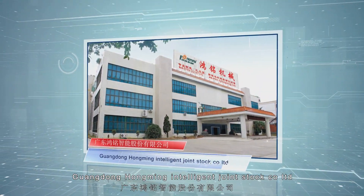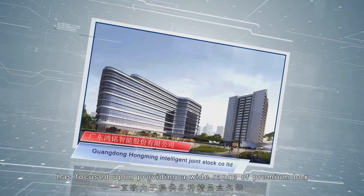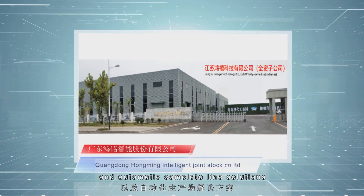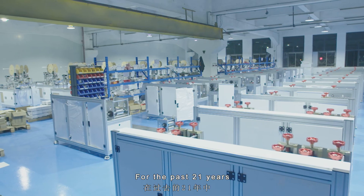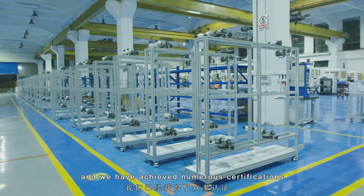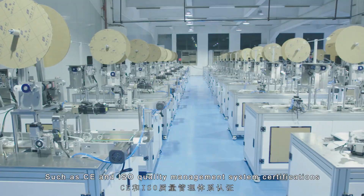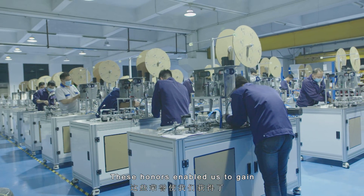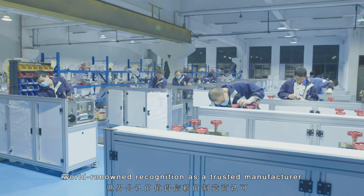Guangdong Hongming Intelligent Joint Stock Company Limited has focused upon providing a wide range of premium box packaging automatic equipment and automatic complete line solutions. For the past 21 years, we have achieved numerous certifications, such as CE and ISO quality management system certifications. These honors enabled us to gain world-renowned recognition as a trusted manufacturer.